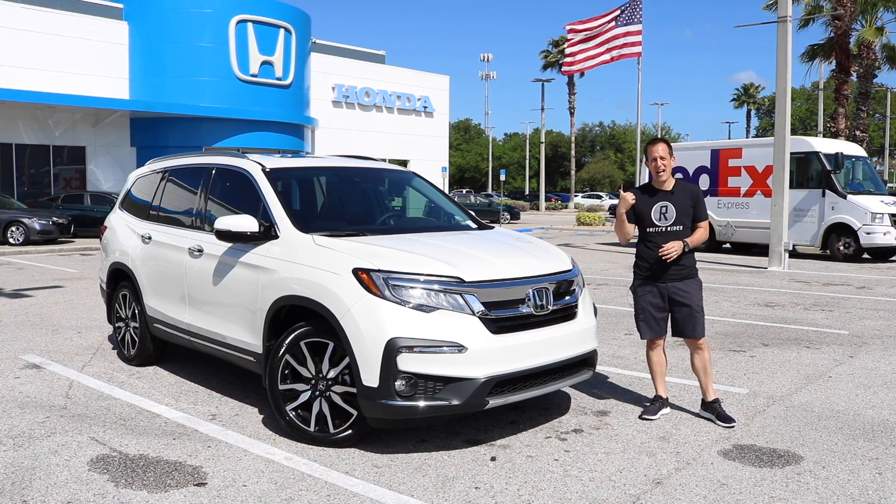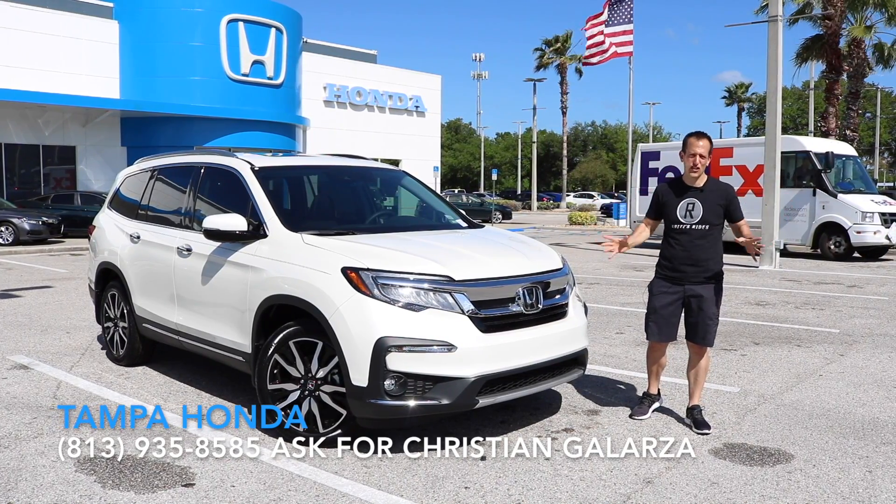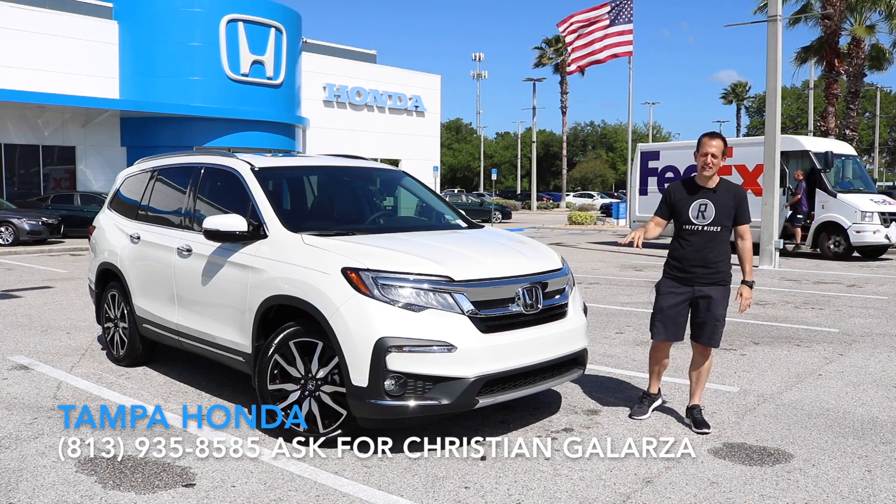Hey guys, what's up? It's Joe Rady from Rady's Rides. I'm back here at Tampa Honda and what we have is Honda's largest SUV, the Honda Pilot.